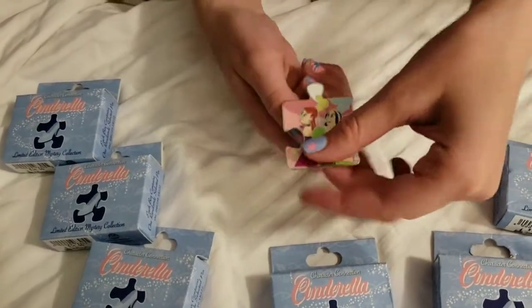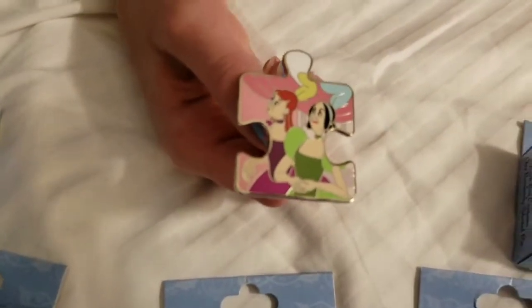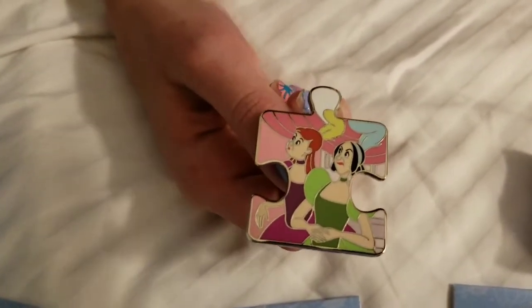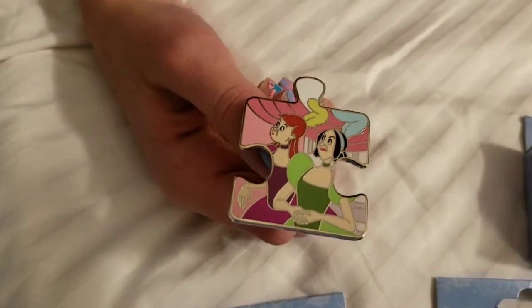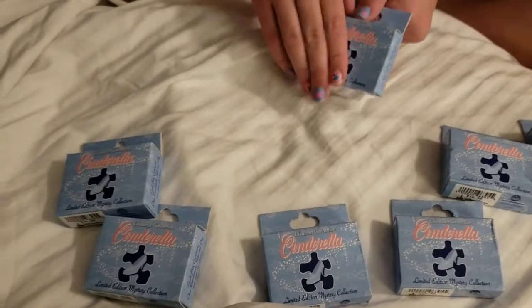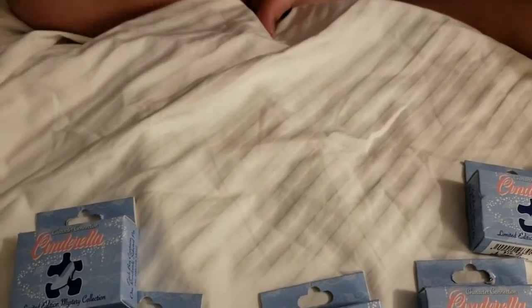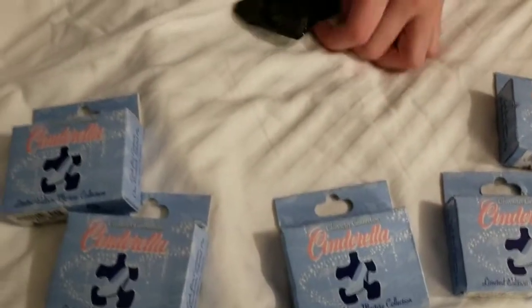Oh nice! There's the evil step sisters — Anastasia and Drusilla. I was about to say that! They're awesome, very cool. We saw them at Disney, at the parade. They were loving the attention. Loving it!